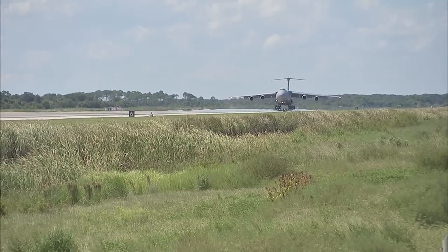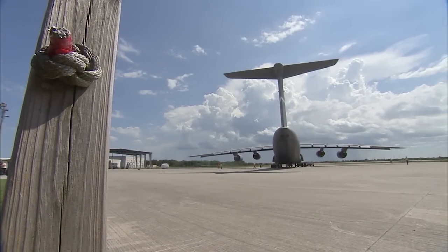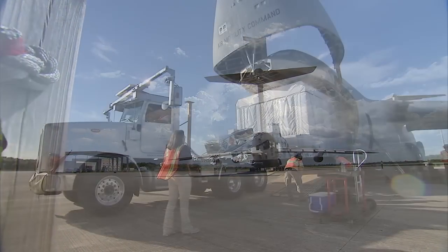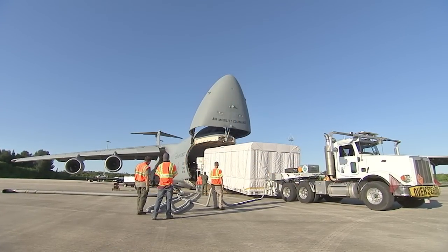The Geostationary Operational Environmental Satellite, or GOES-R, arrived August 22 aboard an Air Force C-5 Galaxy transport at the Shuttle Landing Facility at NASA's Kennedy Space Center in Florida.